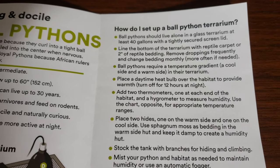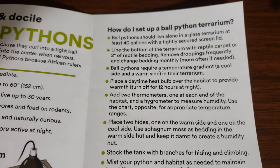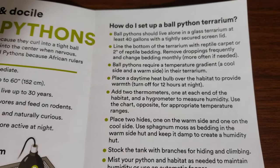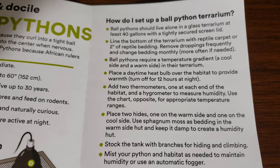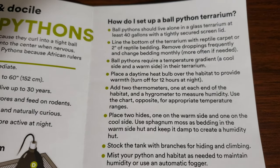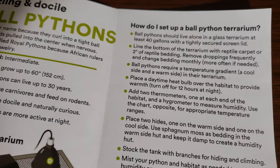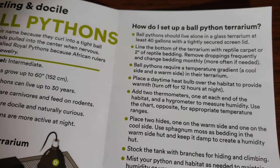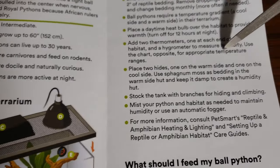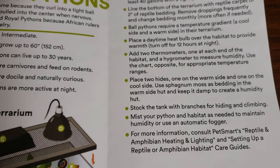Ball pythons require a temperature gradient. Place a daytime heat bulb over the habitat — that's okay, because in the wild the heat's not coming from the ground; it's coming from the top, heating the ground, and then the snake's laying on it. People say you need heat mats, but most of the time for snakes, if you really want your snake to do well, you do a heat panel right over the enclosure or heat tape — a radiant heat panel is really good for snakes. It heats from the top and heats the bottom. If you put a nice big piece of slate down there, your snake's getting heated from both sides, like it would in the wild. Add two thermometers, one at each end of the habitat, and a hygrometer to measure humidity. You can never go wrong with thermometers and thermostats. Place two hides — I do like that they mention this.